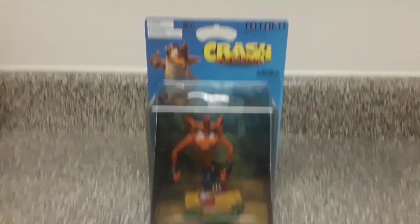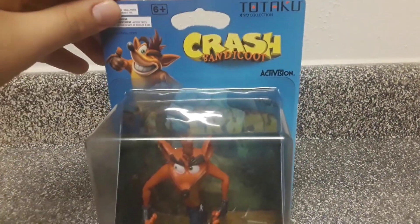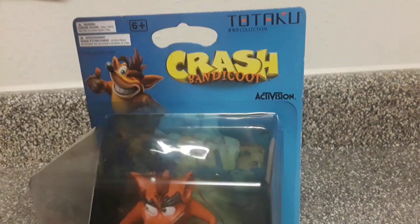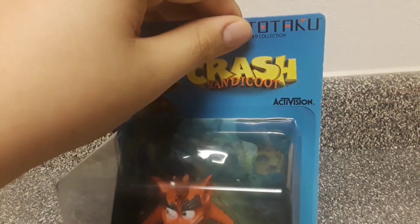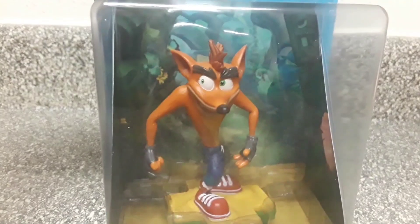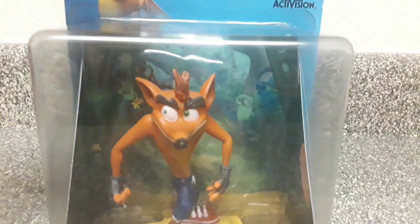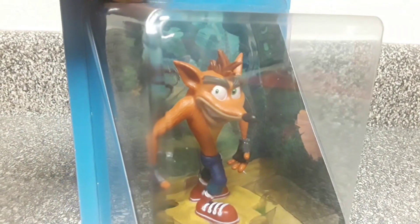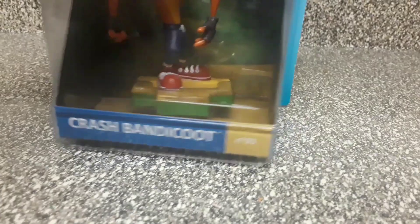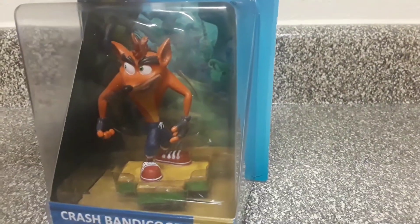Now let's take a look at the box. Here we can see the Crash Bandicoot logo, a picture of Crash Bandicoot, the Activision logo because they own the Crash Bandicoot series, and the Totaku Collection logo. Here we can see the Crash Bandicoot figure, the 'Insanity Island' branding, Crash Bandicoot's name, and number three because this is the third figure in the Totaku collection.